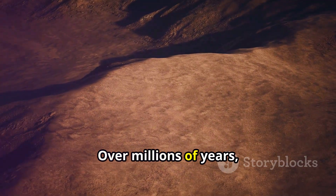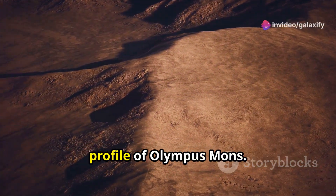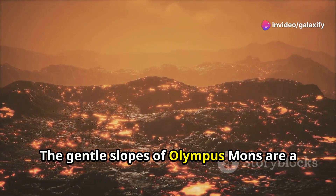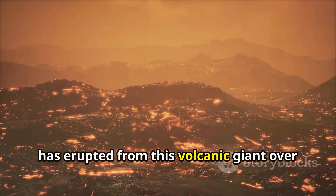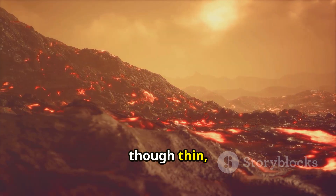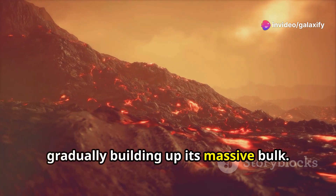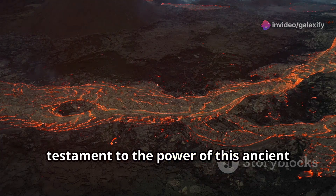Over millions of years, these layers build up, creating the characteristic shield-like profile of Olympus Mons. The gentle slopes are a testament to the sheer volume of lava that has erupted from this volcanic giant over its lifetime. Each flow, though thin, contributed to the volcano's immense size, gradually building up its massive bulk.